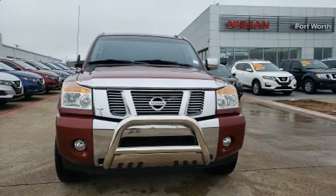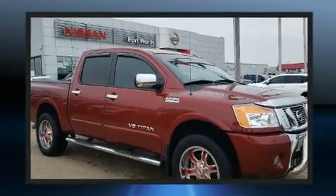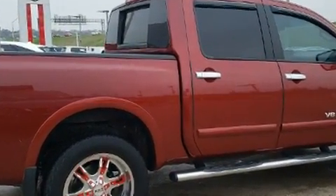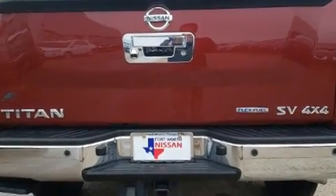Experience driving perfection in the 2015 Nissan Titan. It features four-wheel drive capabilities, a durable automatic transmission, and a powerful eight cylinder engine. Nissan prioritized practicality, efficiency, and style by including a rear step bumper, skid plates, and remote keyless entry.